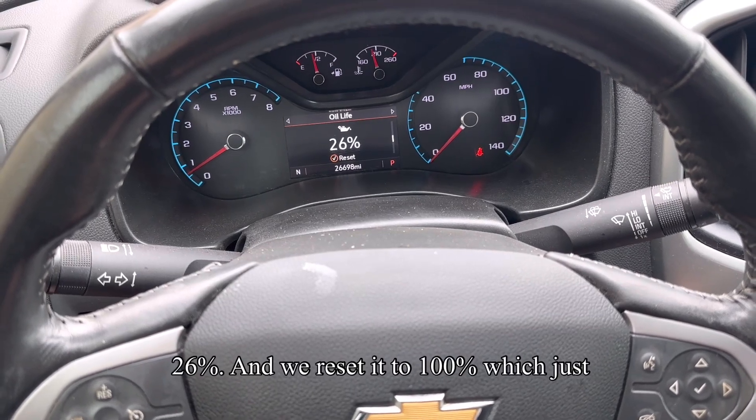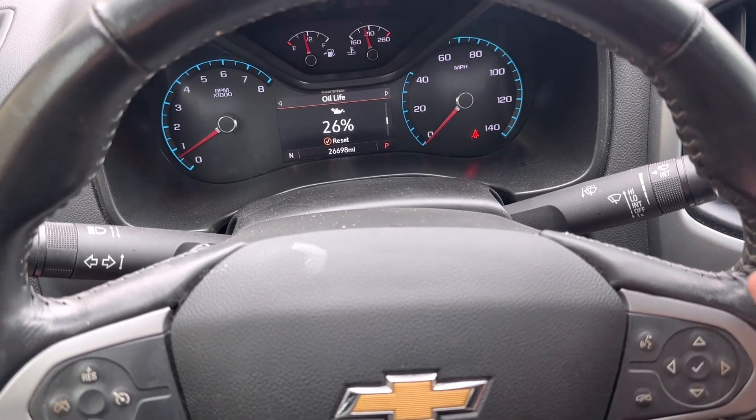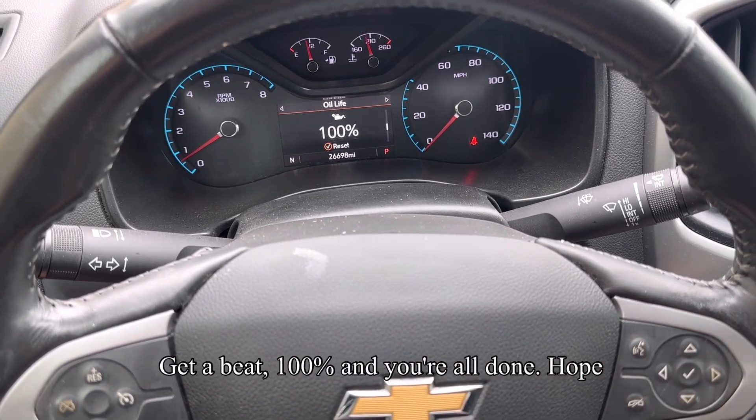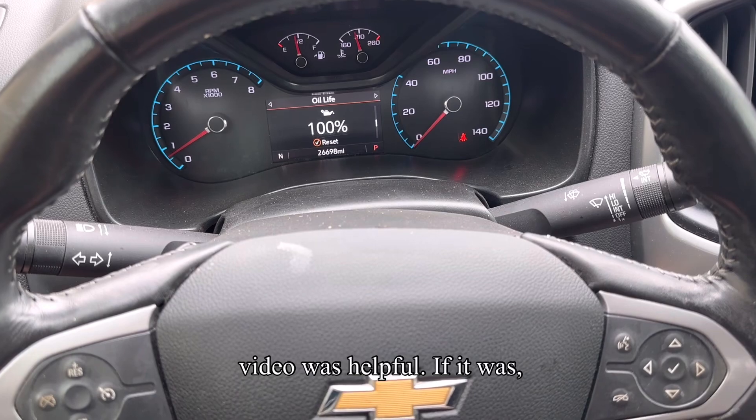We're at 26 percent and we're resetting it to 100 percent because we just changed the oil. All you have to do is press and hold the check button, you'll get a beep, and it goes to 100 percent. You're all done. Hope the video was helpful!